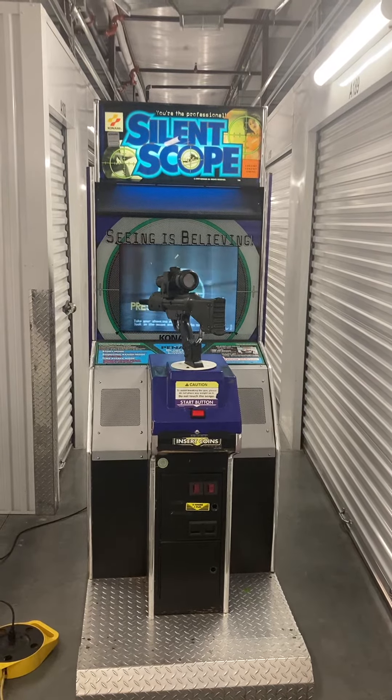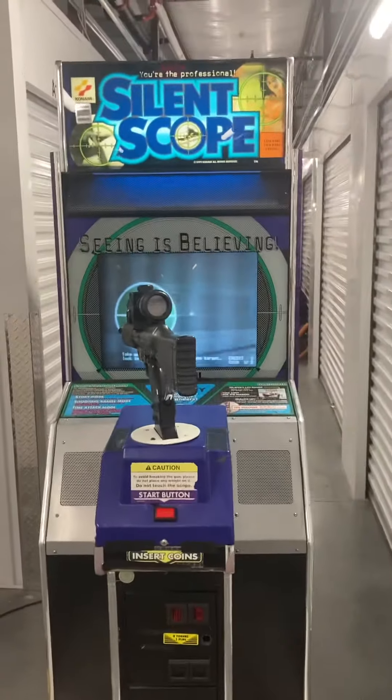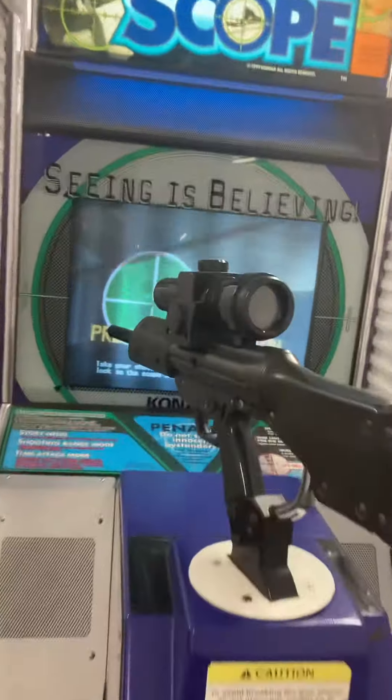Here's a video of Silent Scope by Konami. The game is in good working order. It does have an older original CRT monitor and it's still working. It is set to accept two tokens to play. We already have some credits on but I'll add some more here.